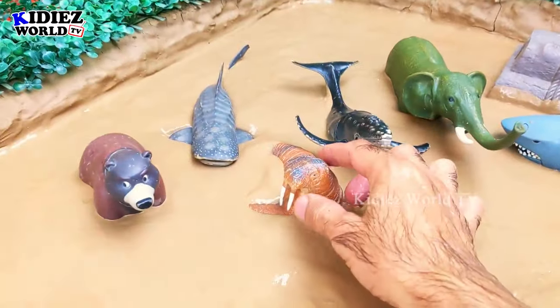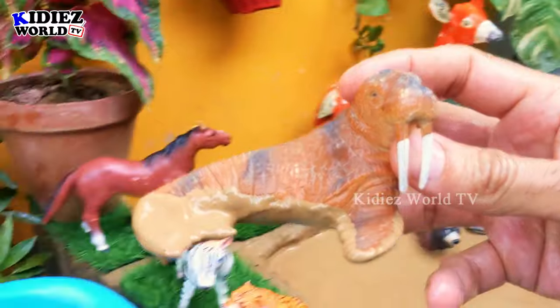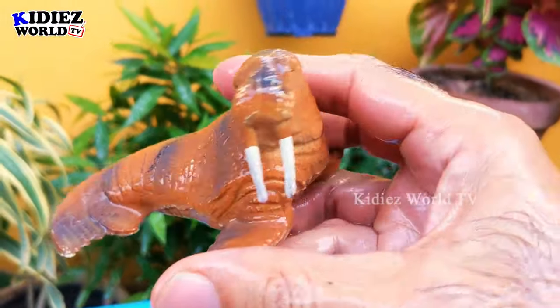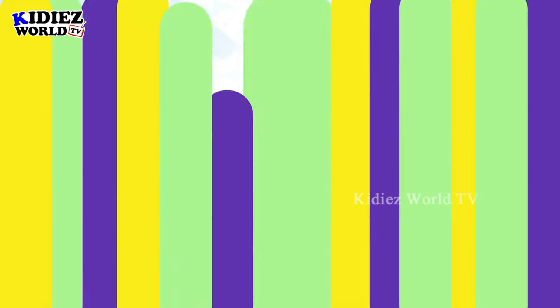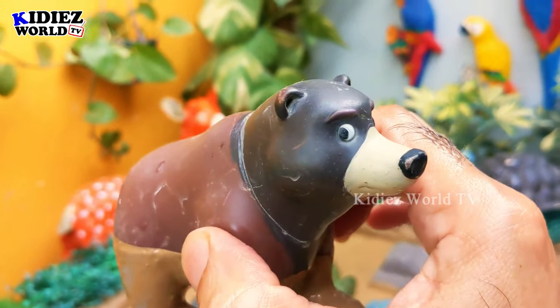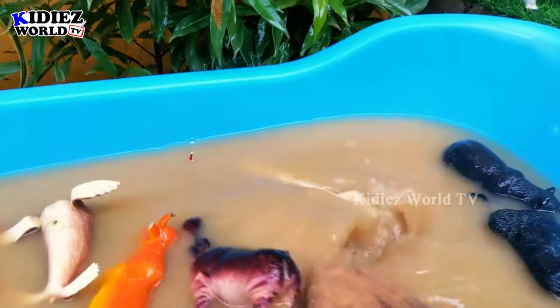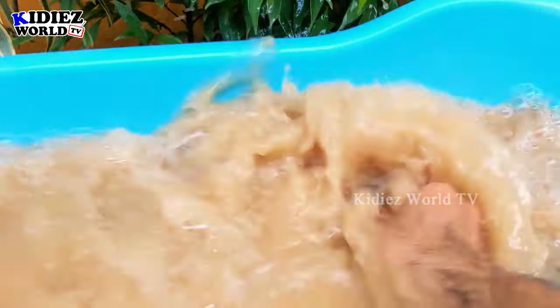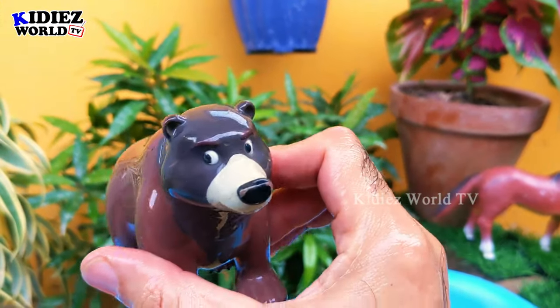The next one we have is a walrus — another very heavy and big wild animal. After the walrus, we have a brown bear. Brown bears are very heavy and big. Let's make him clean — here we go, brown bear!